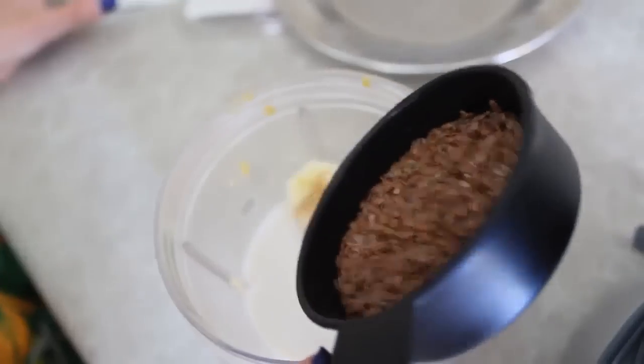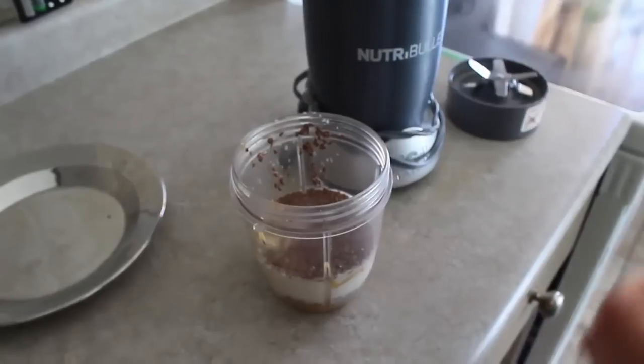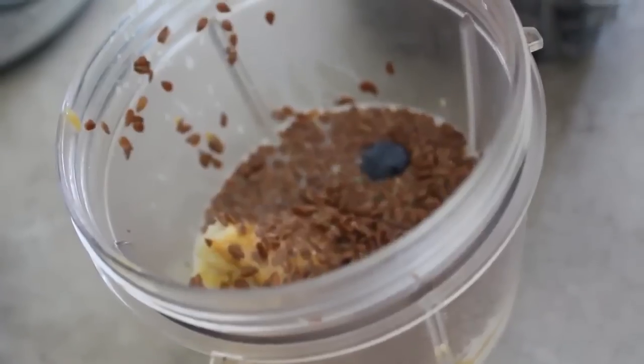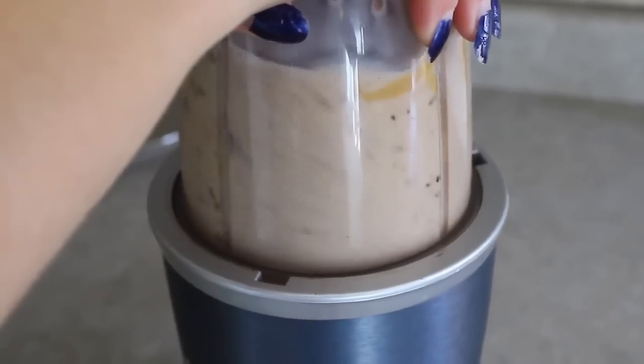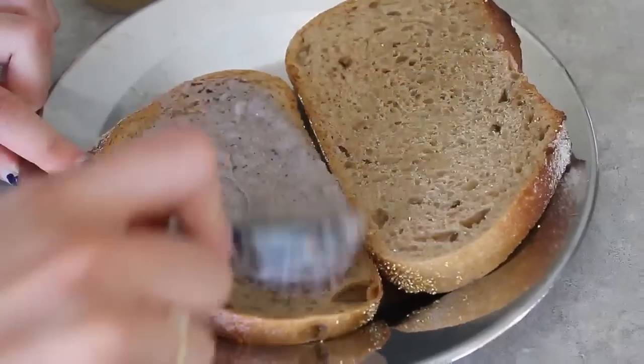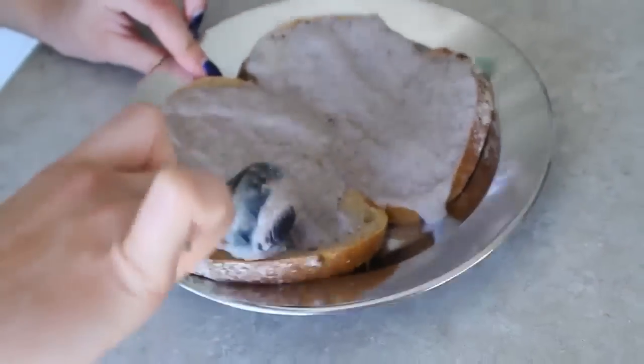Then add some flax seed — this is going to thicken it up — and a little bit of vanilla extract. I'm also throwing in some blueberries because, I don't know why, but I am. This isn't my recipe; I'll link who created the recipe in the description.